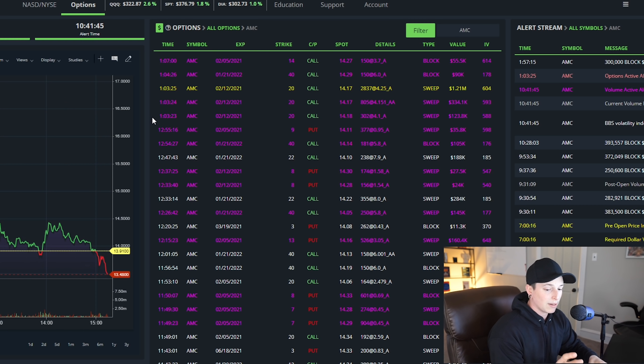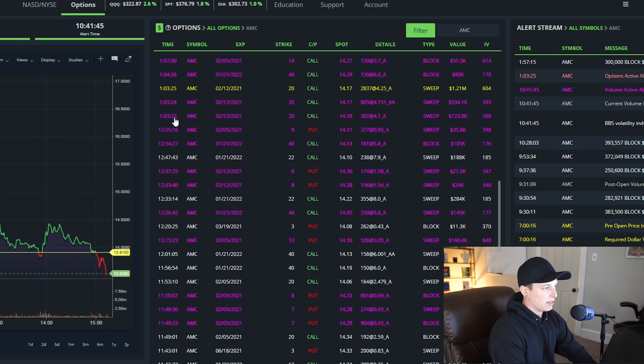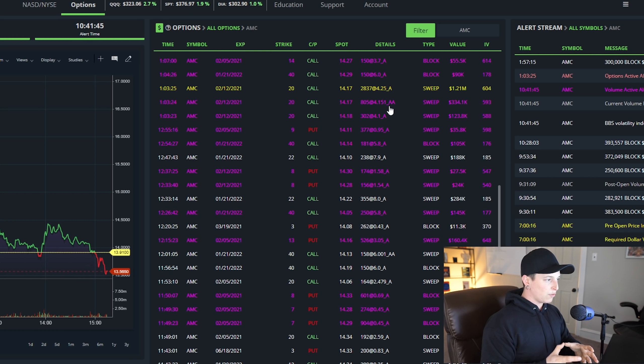Now, that doesn't mean that this is definitely going to happen, but there were some huge flows coming in. You can see here at 103, there is a big call that came in for February 12th, 2021 for a $20 call. You can see here that this was an A — meaning it's at the ask — and it was $123,000 that came in. One minute later at 103, same call, 2-12-2021, $20 call. About 10 seconds later, another 2-12-2021 $20 call — this one marked AA, which means above the ask. When somebody fills above the ask, it means that they're trying to get into a position as soon as they possibly can. This order was for $334,000.